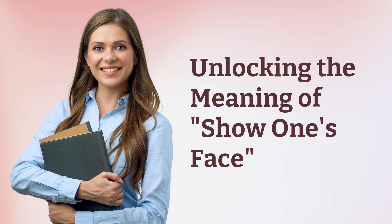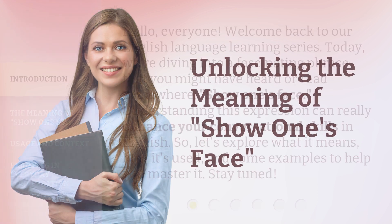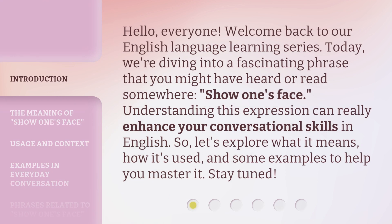Unlocking the meaning of 'show one's face.' Hello, everyone. Welcome back to our English language learning series. Today, we're diving into a fascinating phrase that you might have heard or read somewhere: 'show one's face.' Understanding this expression can really enhance your conversational skills in English. So, let's explore what it means, how it's used, and some examples to help you master it. Stay tuned.